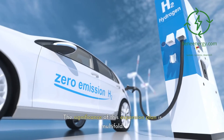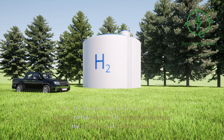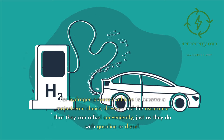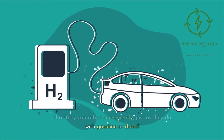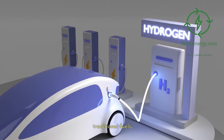The significance of this expansion plan is multifold. It addresses one of the most significant barriers to the adoption of hydrogen technology: the availability of fueling options. For hydrogen-powered vehicles to become a mainstream choice, drivers need the assurance that they can refuel conveniently, just as they do with gasoline or diesel. Nikola's network of stations aims to provide this assurance, making hydrogen fuel as accessible as traditional fuels.